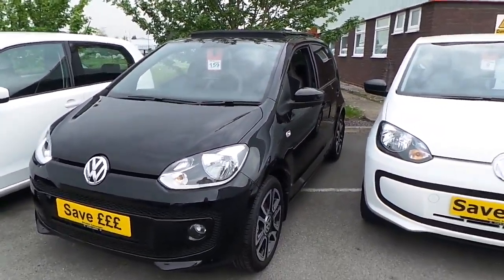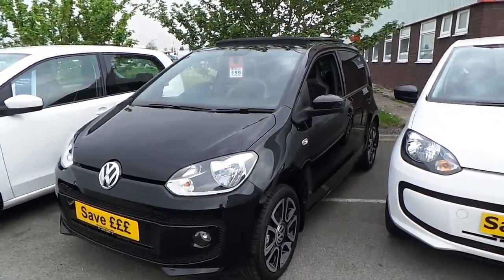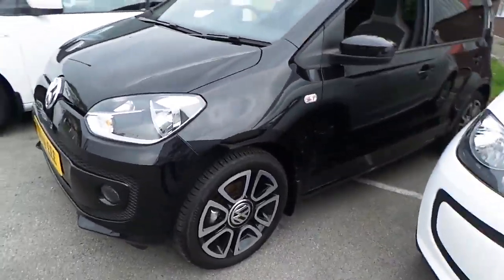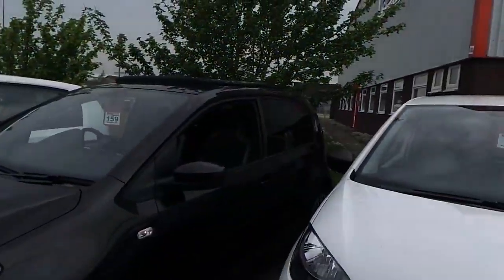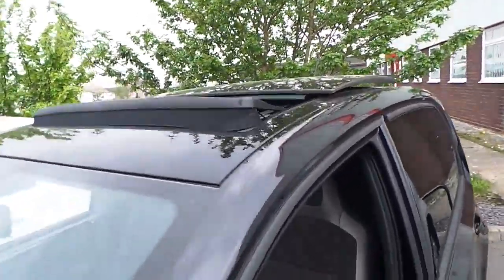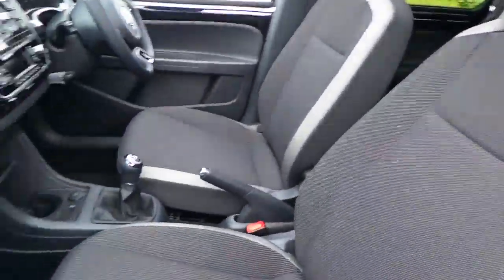This car, I'm sure you'll agree, looks fantastic. It comes with the sports pack, so you've got the 16 inch black triangle wheels, tinted rear windows, and it also has the full panoramic sunroof as well.